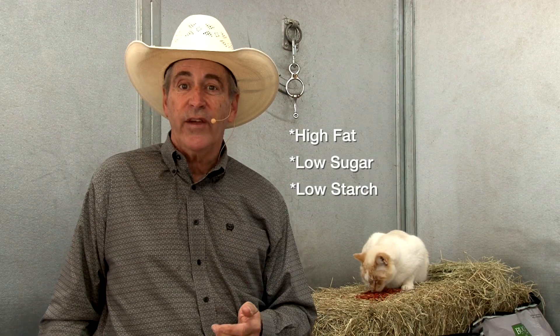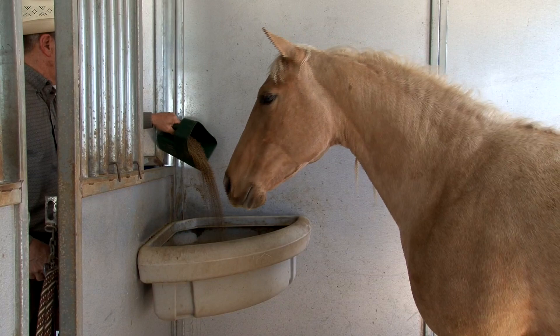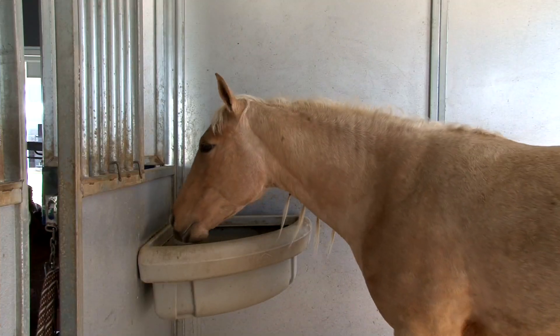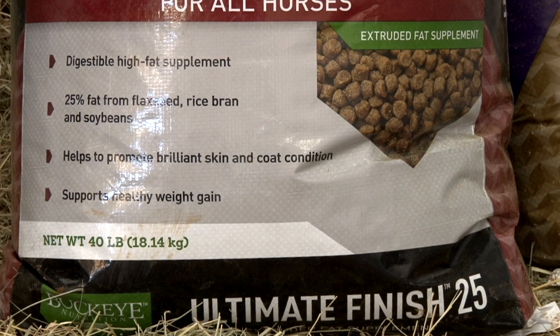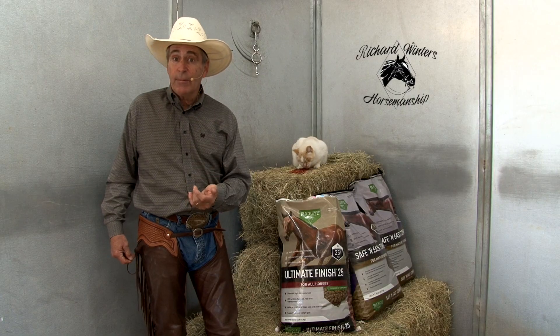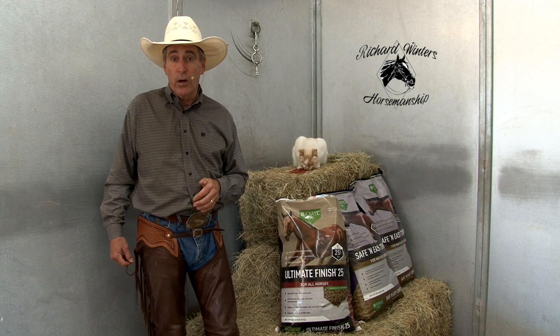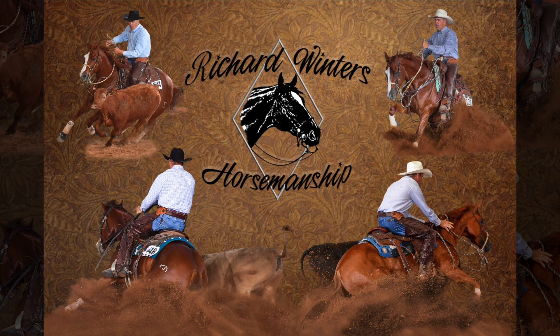This high fat, low sugar, low starch feed has worked just right for me. I've been feeding it for over a year now and it really fits my program. I would encourage you to reach out to Buckeye Nutrition and check out their Ultimate Finish 25 — it's just the perfect supplement for me and my horses. I think you're going to find it'll fit your program as well. I'm Richard Winters. Thank you for watching.